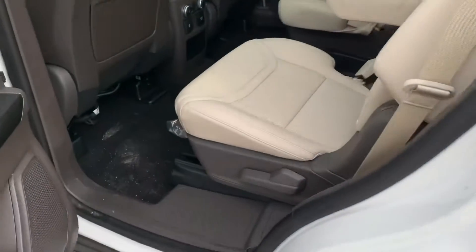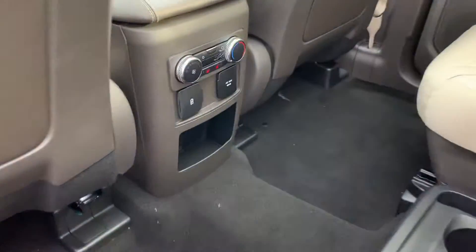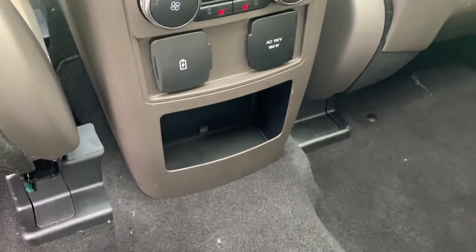It's got the nice beige interior, the captain's chairs. For passengers in the back, they have their own climate control. There are two USB ports back here and a 110-volt outlet.